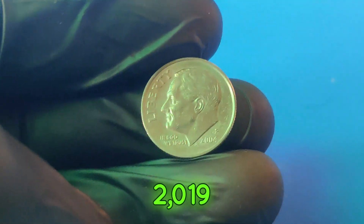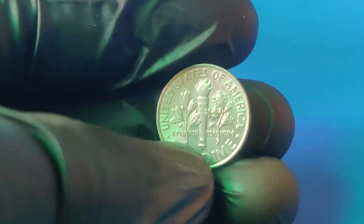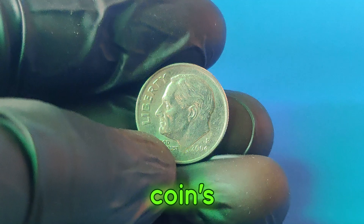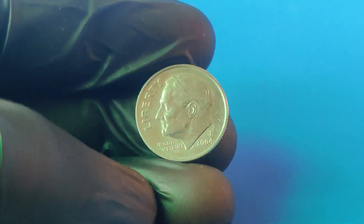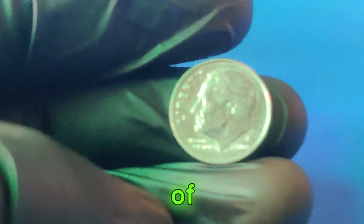In 2019, a 2004p dime with such rare features was sold for an eye-popping $2.3 million. This record-breaking sale took place at a prominent auction, shocking numismatists and collectors worldwide. The coin's impeccable condition and rare error made it a once-in-a-lifetime find. Imagine finding a $2.3 million coin in your pocket change — it's the dream of every coin collector.